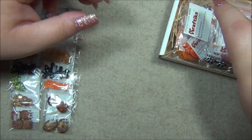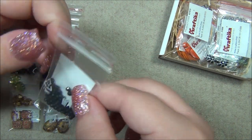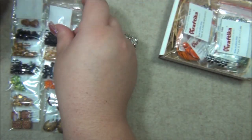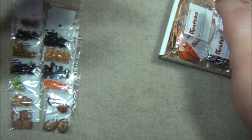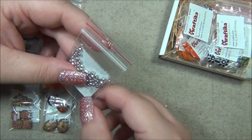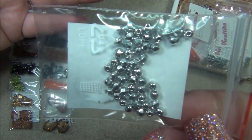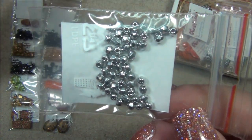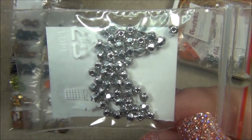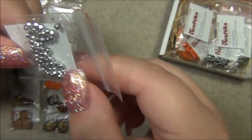We have matte three millimeter Czech fire polish beads. And here are three millimeter Czech fire polish beads in labrador — full labrador, because it's a shiny silver and fully coated on the bead. If it were labrador half, only half the bead would be coated and you'd see clear and silver. This one is fully coated.